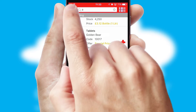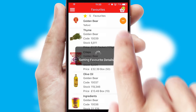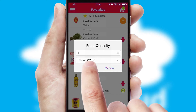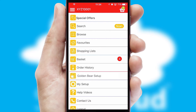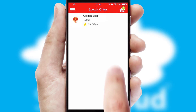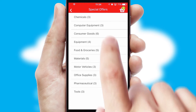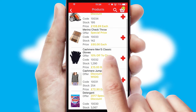Re-ordering regular items is quick and simple as you can maintain your own list of favorite products. Creating customized special offers is another feature of the application which can be set up and tailored for individual customers. SwiftCloud has some very powerful promotional features such as multi-buy and price promotions.